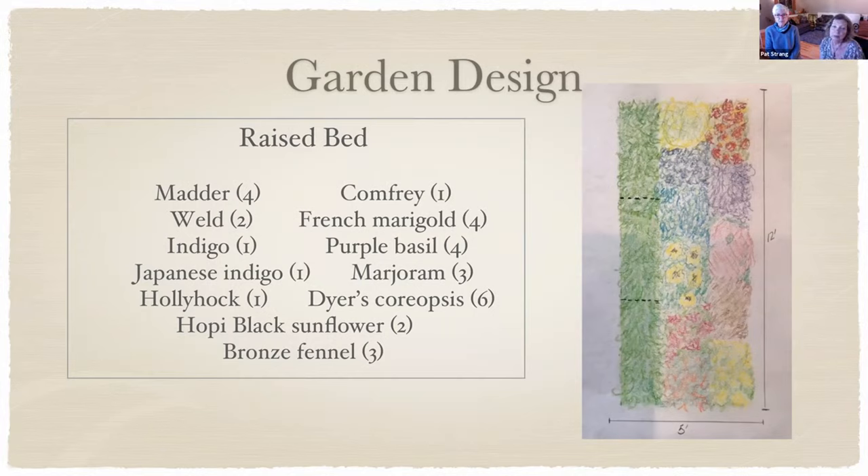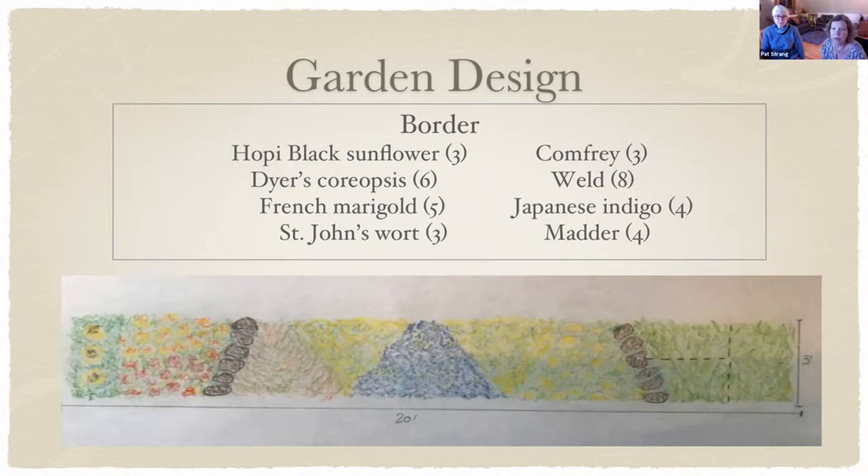Many of these dye plants are also herbs — purple basil, marjoram, bronze fennel. I grow purple basil because I love dark-colored leaves, and it gets beautiful pink flowers. I tried cooking with it but it turned everything brown, so now I just grow it for the look. You can certainly do fewer plants even in a larger space like the 12-by-5 bed. There's no right or wrong way with these designs — some are beautiful, just mix them up.